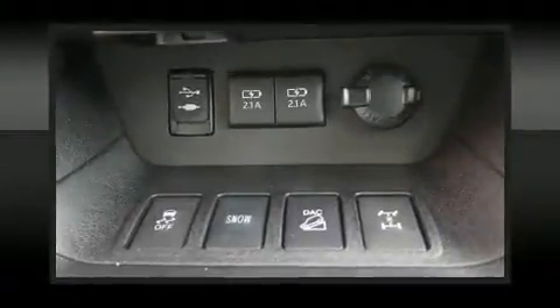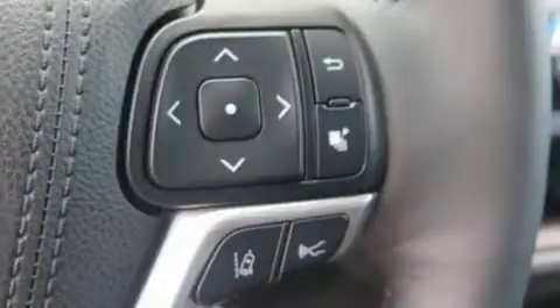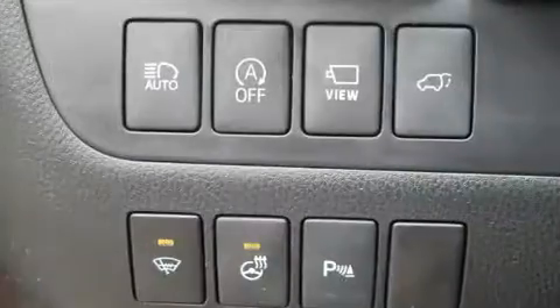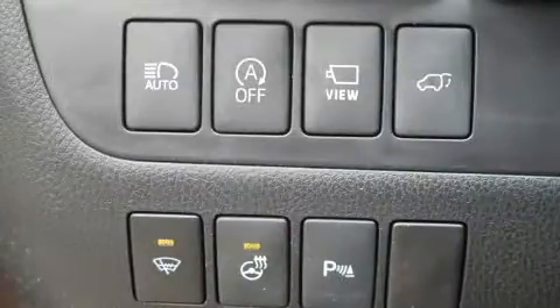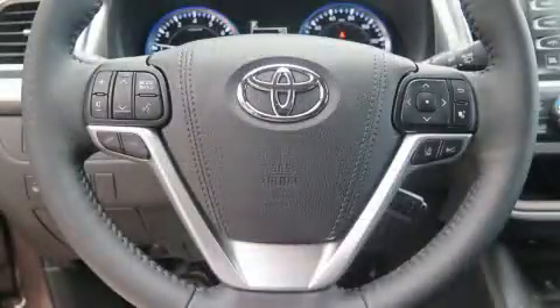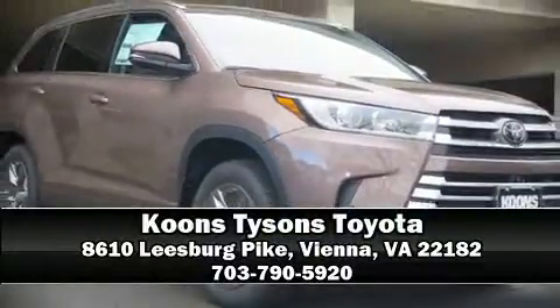Toyota also prioritized safety and security by including head curtain airbags, traction control, brake assist, ignition disabling, an emergency communication system, and four-wheel disc brakes with ABS. Sophisticated all-wheel drive technology maintains a firm grip on the road. Please don't hesitate to give us a call.